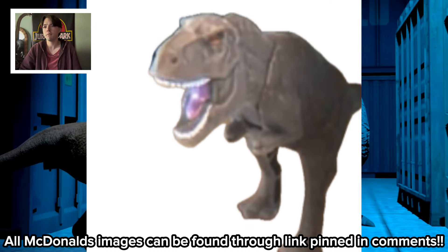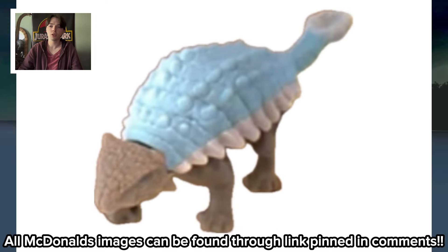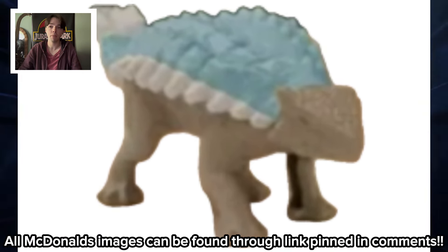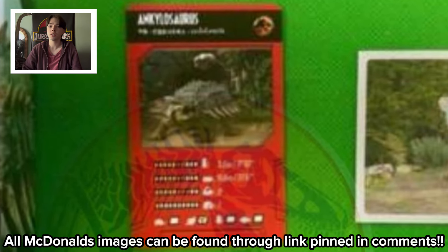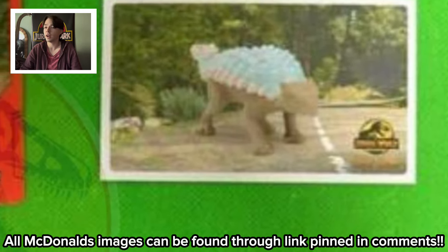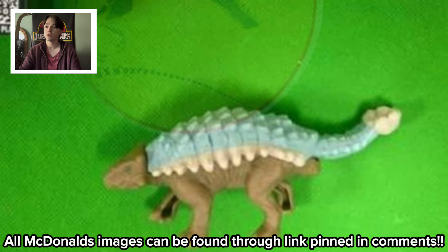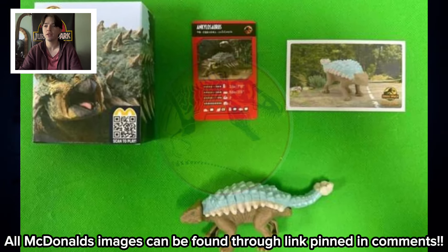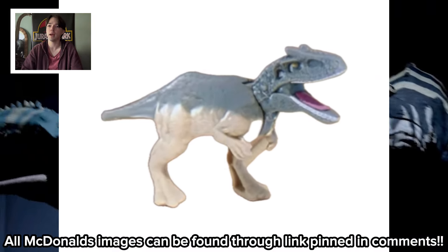They don't seem to have many features - I think maybe the head moves up and down possibly. But you've also got Bumpy here; you've got a range of them. We've seen Bumpy already in this image. So you get the Bumpy box, the card of Bumpy with its stats, a picture of the actual toy, and then the actual Bumpy. Maybe the feature is it can swing its tail - it looks like there's a joint at the end to swing the tail - but I don't think it's going to be that major.